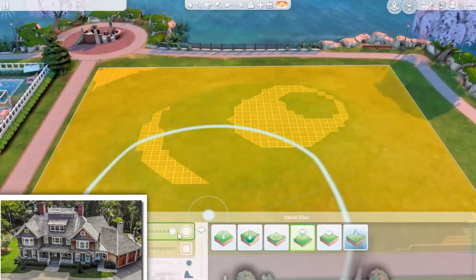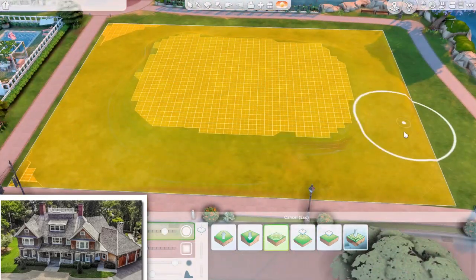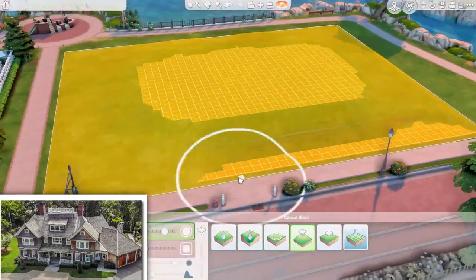Welcome to my channel! I'm GingerLema and today we have a speed build for my Real 2 Sims series and we are building the 657 Boulevard.